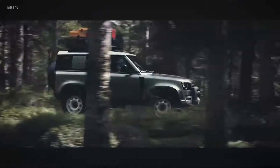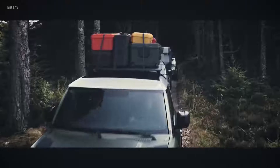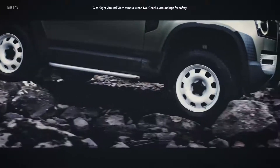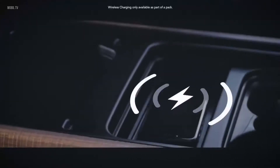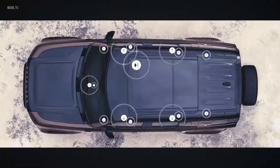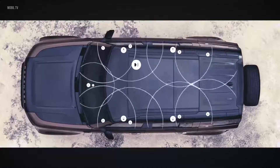ClearSight rearview mirror is a cutting-edge technology which uses a live video feed from the roof antenna, so when your view is blocked, you can still see what's behind you. Whilst ClearSight ground view helps you avoid obstacles in front of the vehicle, with cleverly positioned cameras which seemingly let you see through the bonnet. Packaged into the center console, wireless device charging lets you easily charge your smartphone without having to plug it in, though several USB ports are also available. A Meridian sound system is also featured, letting you feel every beat of every piece of music. Or opt for the Meridian surround sound system, which uses strategically positioned speakers to ensure that wherever you sit in the vehicle, you get the same incredible experience.